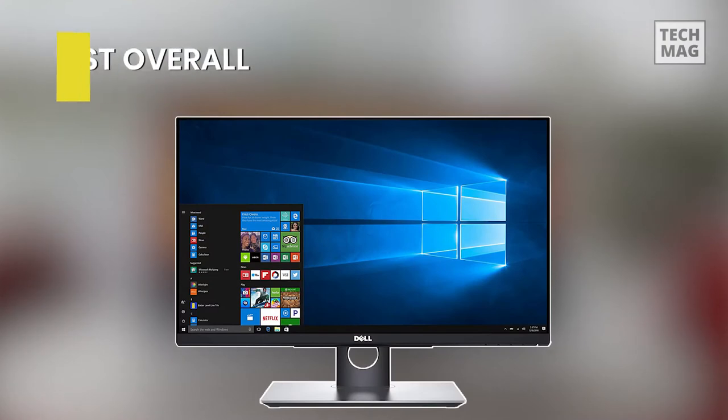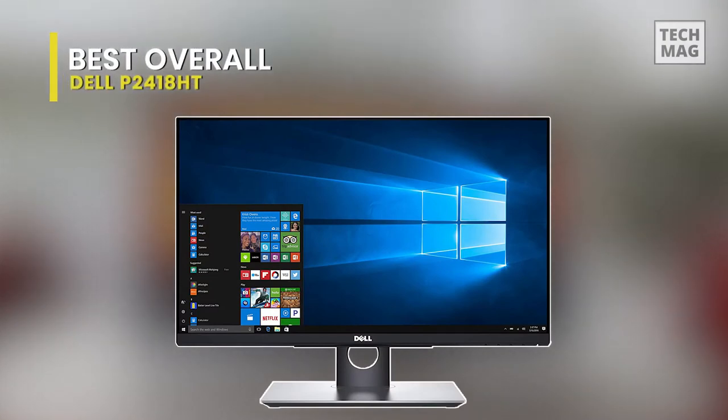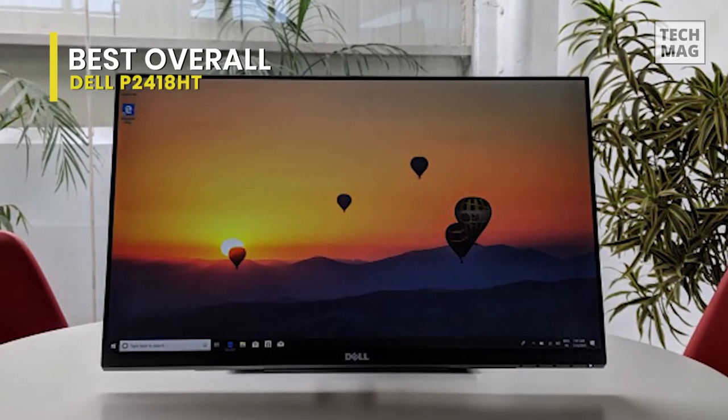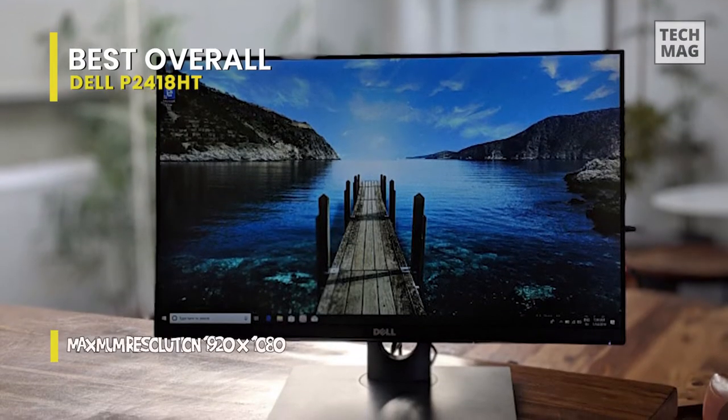As you look for a touchscreen monitor to use at home or in the office, your budget should be an essential determinant. It would help if you looked for a monitor that gives you the best features, but it should also be within your budget.